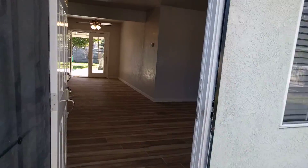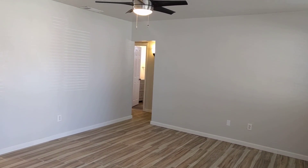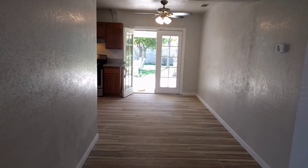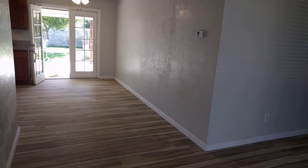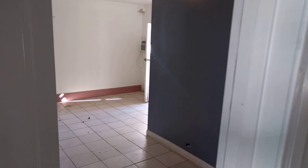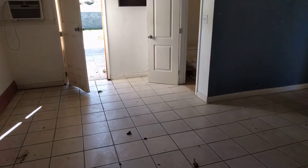Once you go into the home, it opens up into a nice large living room. The bedrooms are through that hallway, the kitchen is straight to the left, and the garage is right here to the left of the front door. Let me show you the garage right now.